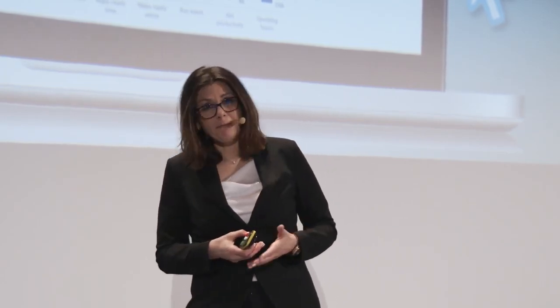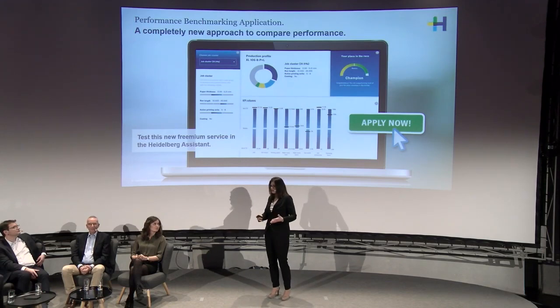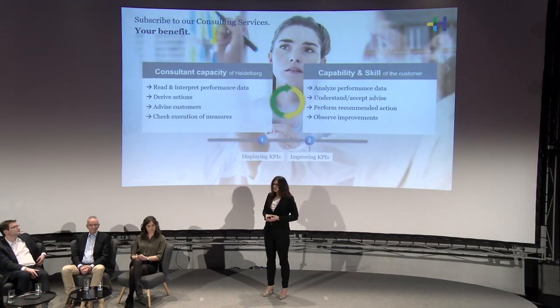We provide all functions on Heidelberg Assistant as a freemium approach. The Heidelberg Assistant itself is free of charge — if you don't have it, go get it. With the Heidelberg Assistant, you get a certain view free of charge, and if you want the full-blown version with all functionalities, it's a premium function requiring a service contract.